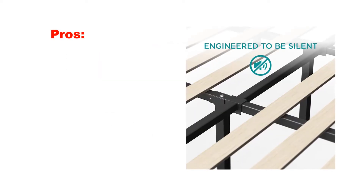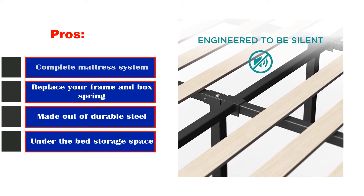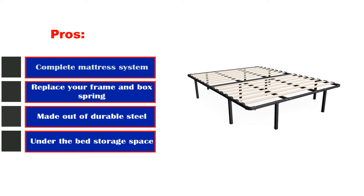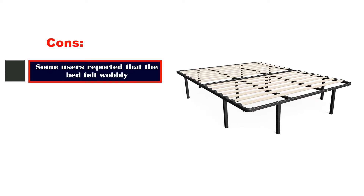Pros: Complete mattress system that replaces your frame and box spring, made out of durable steel, under-the-bed storage space. Cons: Some users reported that the bed felt wobbly.